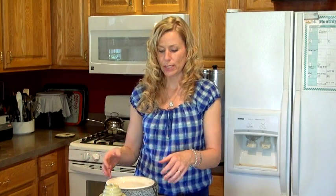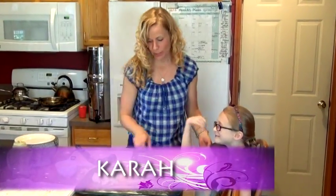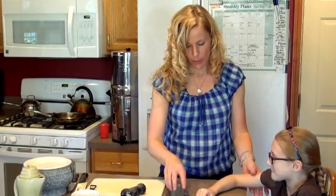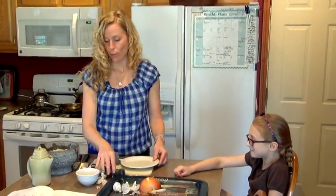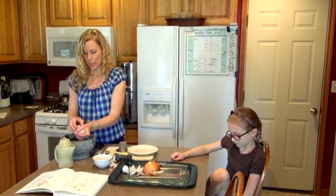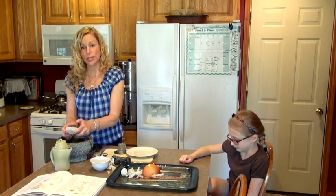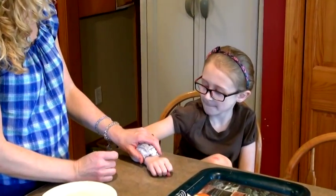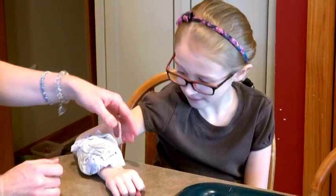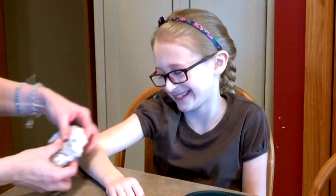I'm going to call another daughter in to show you how to apply a poultice. This is Kara — we're going to pretend Kara has a cut on her arm that hurts. I'm going to doctor her at home. I'll just squeeze out the water — you don't want to wring it entirely, you do want it to be pretty juicy, and it's okay if it drips. All I would do is apply it and leave that on for as long as it's comfortable.